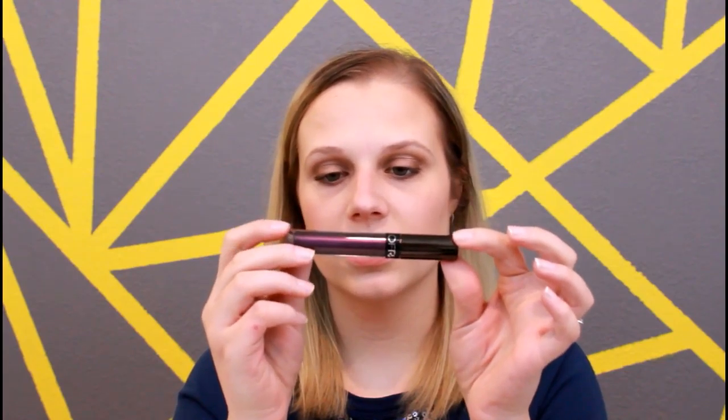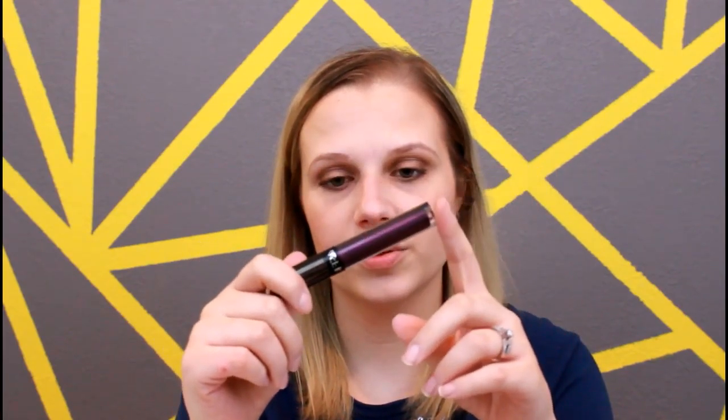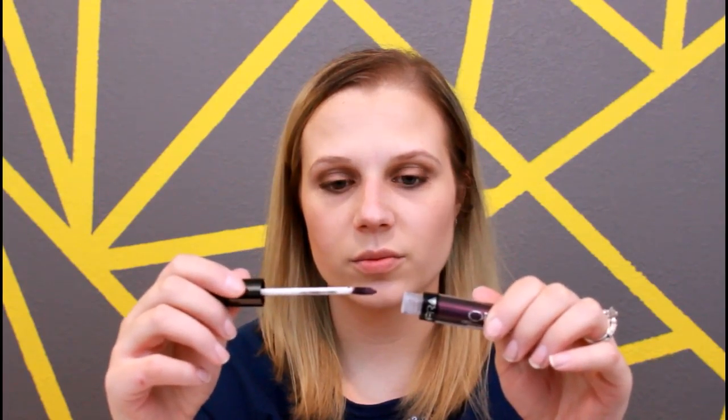Then the next thing I see is this Ofra long lasting liquid lipstick. I really like the Ofra liquid lipsticks — I have a couple of them. They're probably actually my favorite formula. They're long lasting and I really like the way they go on and apply. I don't know about this color though — it's probably not something I would normally wear.